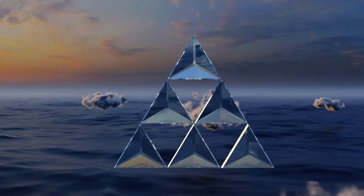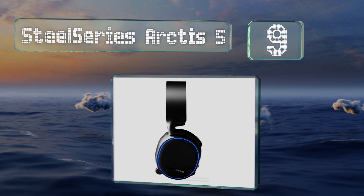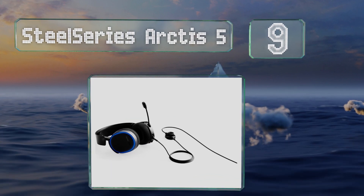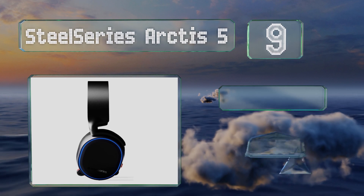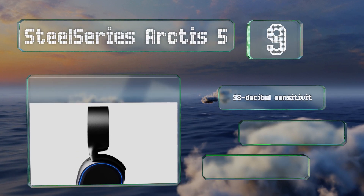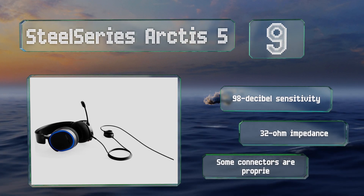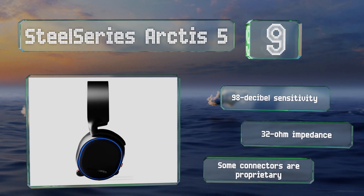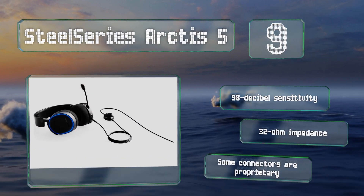At number 9, delivering great sound quality at a mid-range price, the SteelSeries Arctis 5 feature drivers that won't distort no matter how intense the action gets. They produce a rich low end as well as a treble that's clear and crisp, but not too piercing. They offer a 98 decibel sensitivity and a 32 ohm impedance, but some of the connectors are proprietary.